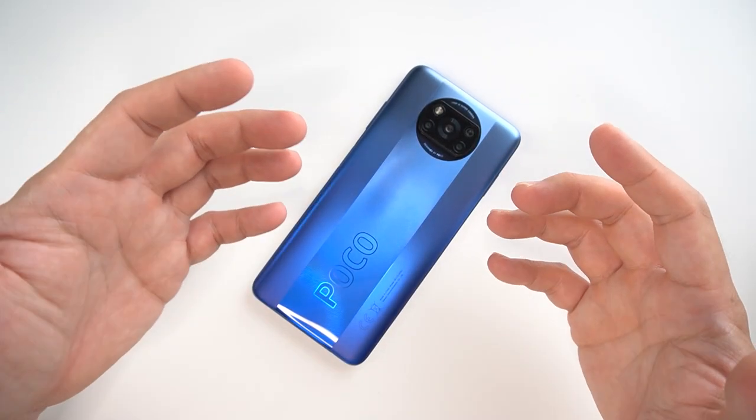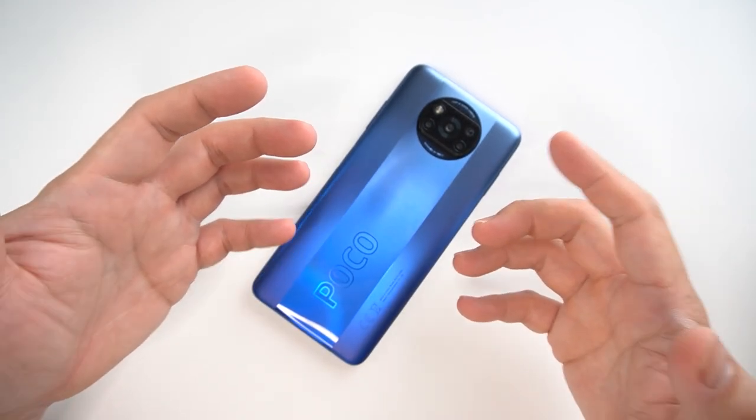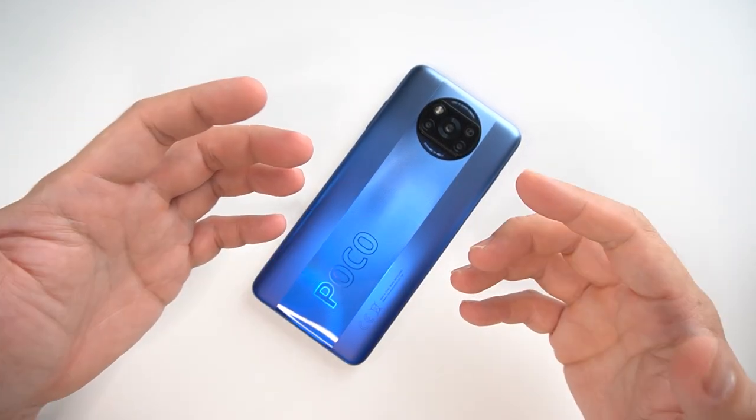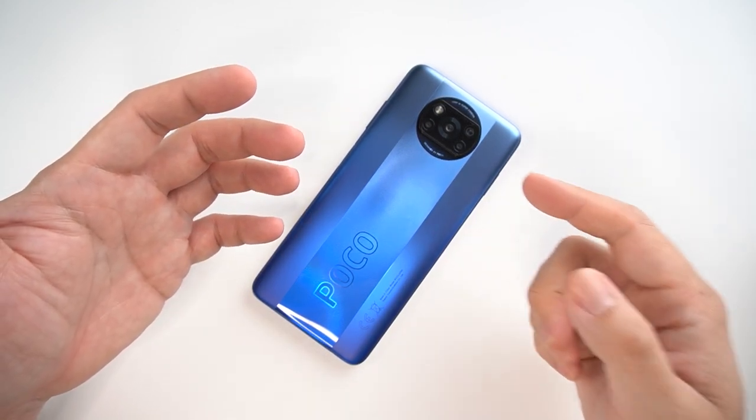This video is sponsored by our friends from Shandy Philippines. For quality cases, guys, do check them out. I'll post the link below where you can follow them and buy their cases. So let's go.